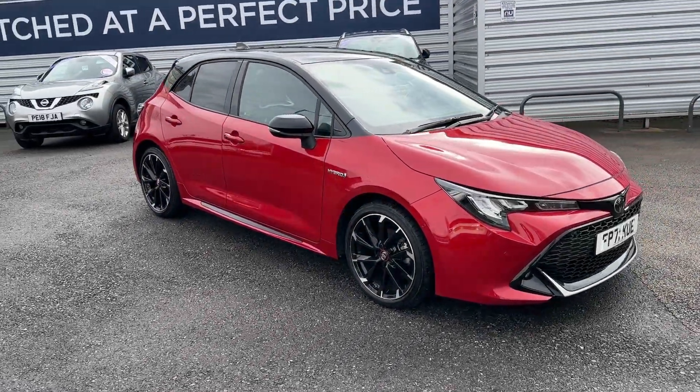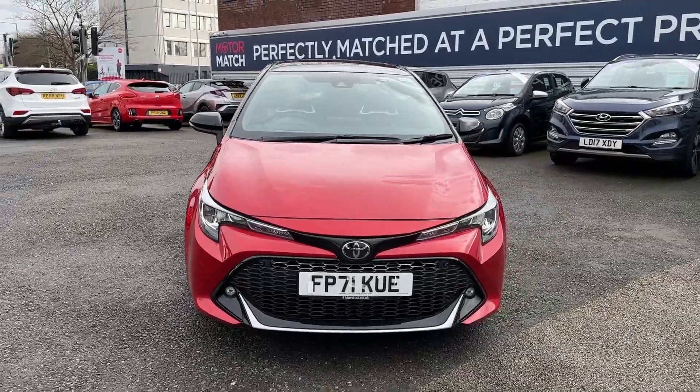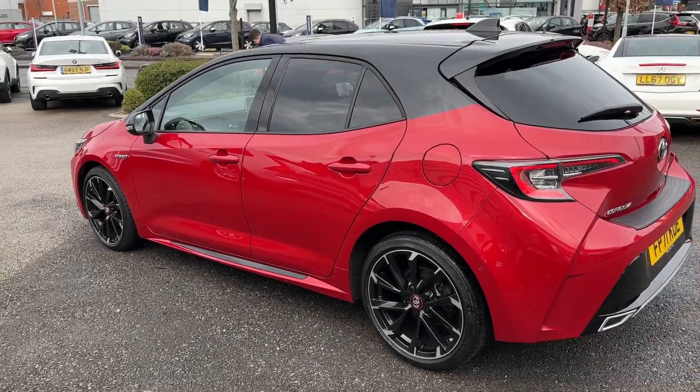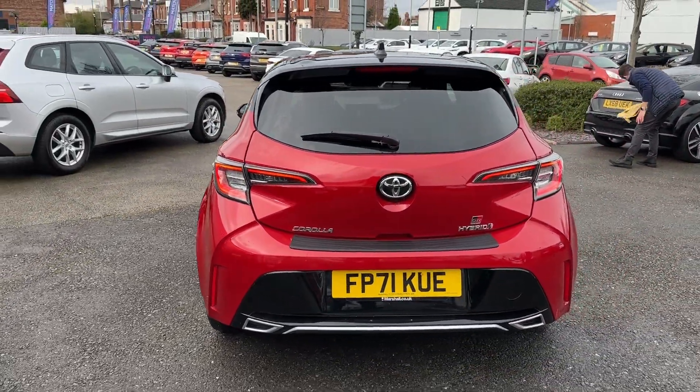Hello and welcome. Greg here from Motomatch Stockport, once again showing you our newest stock. Today is the turn of this wonderful looking Toyota Corolla hatchback, available in the range-topping GR Sport trim with two-tone red colour and contrast black roof.